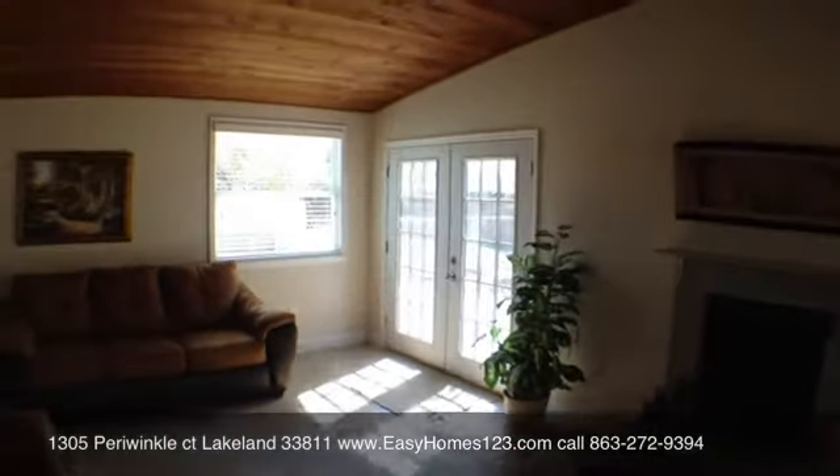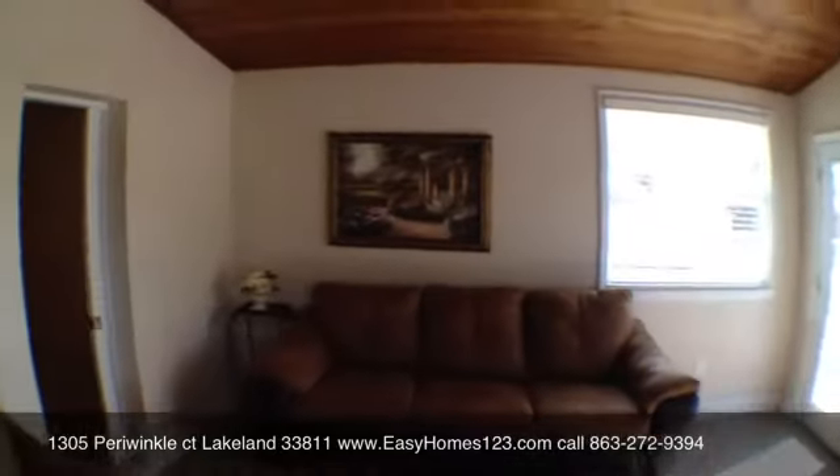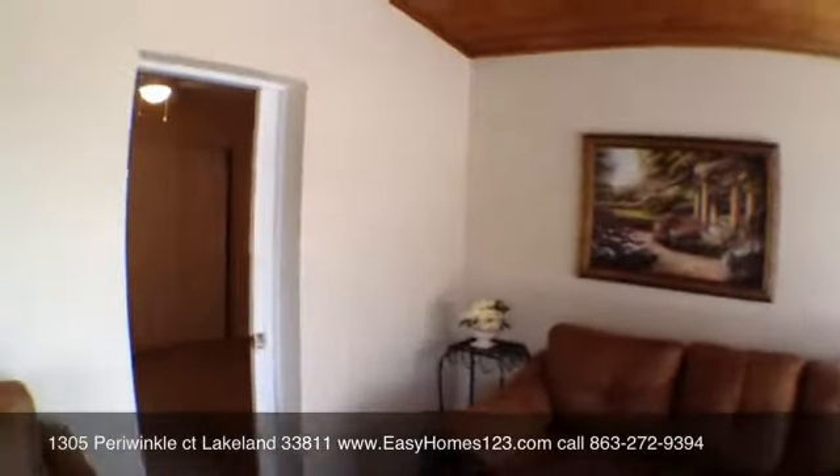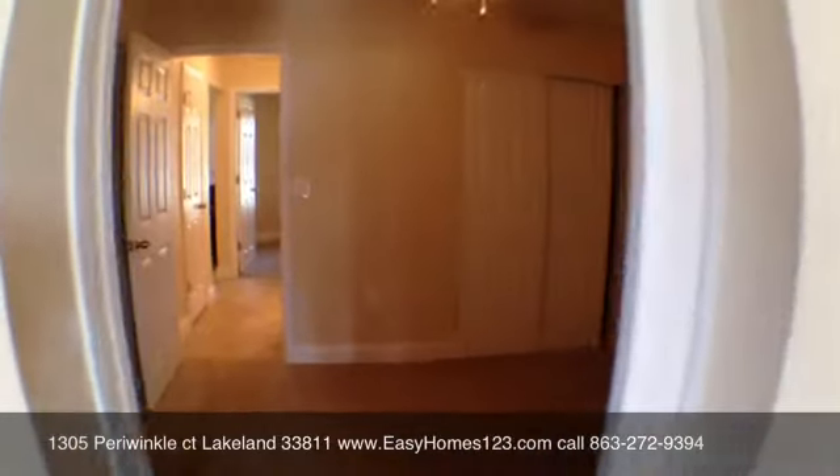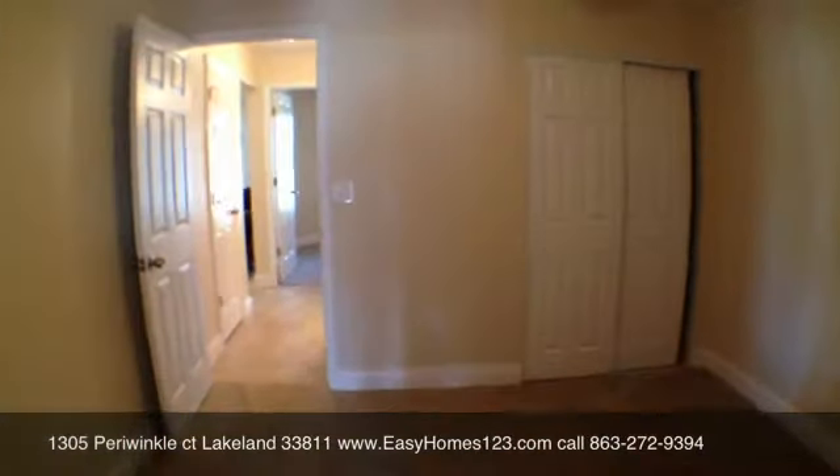Fenced in backyard. We've got a pass-through for this third bedroom, access to the bonus room, and custom shelves.